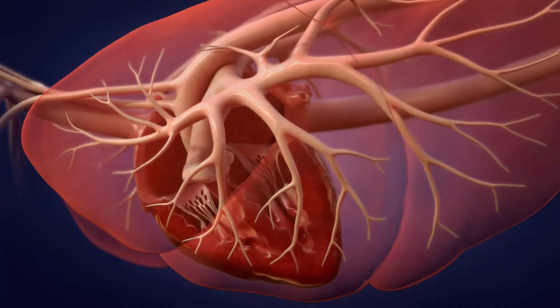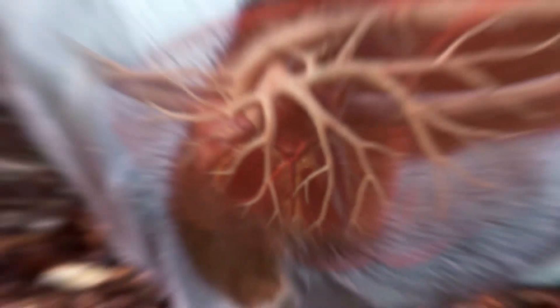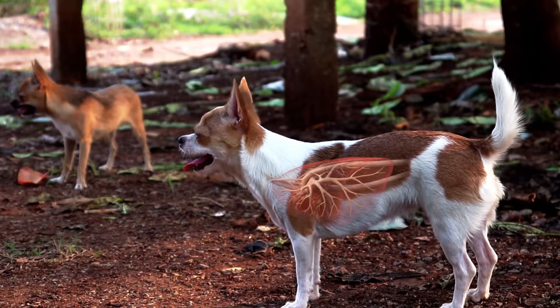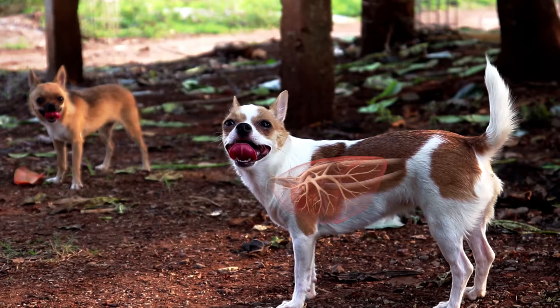It's important to understand that all pets with heartworms have disease, whether or not their symptoms are recognized. And without treatment, heartworm disease worsens, leading to serious illness and even death.